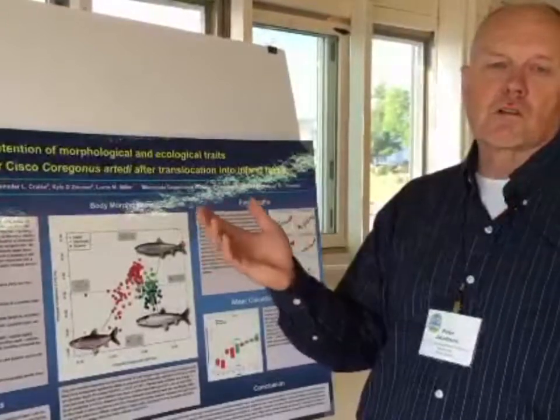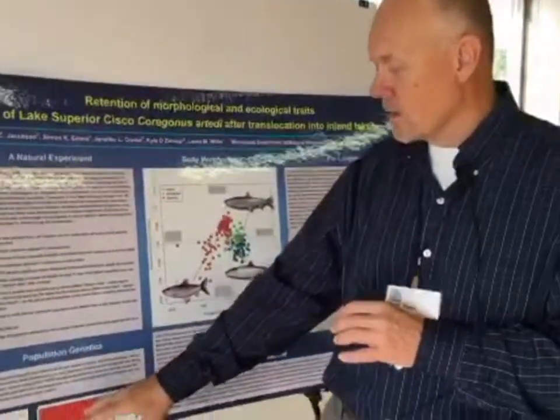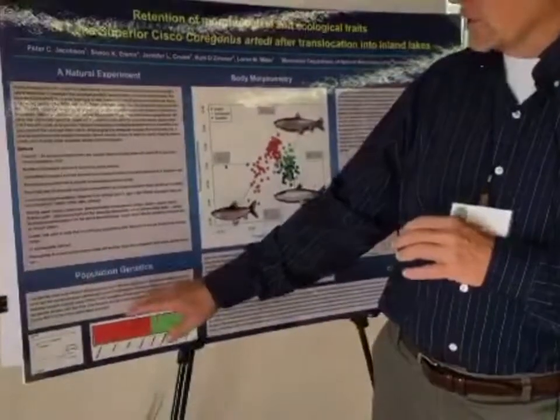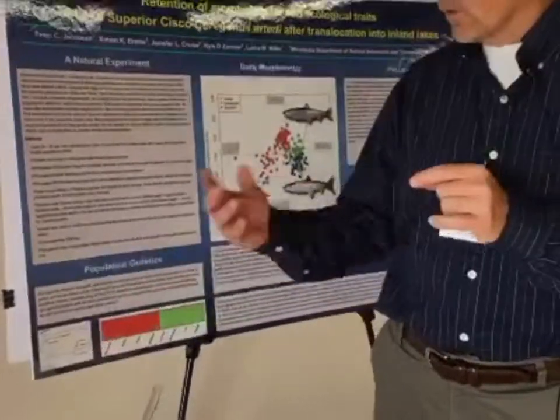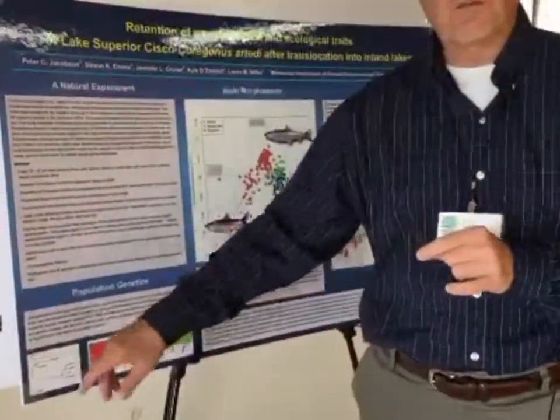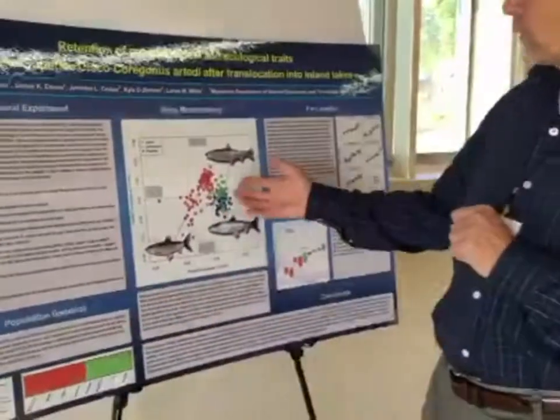We went back in the last few years to see what they look like, and it was very interesting. First, we confirmed from our genetic sampling that yes, these fish were very similar to Lake Superior fish — they probably were from those original introductions — and they were very different from other native forms in nearby lakes.